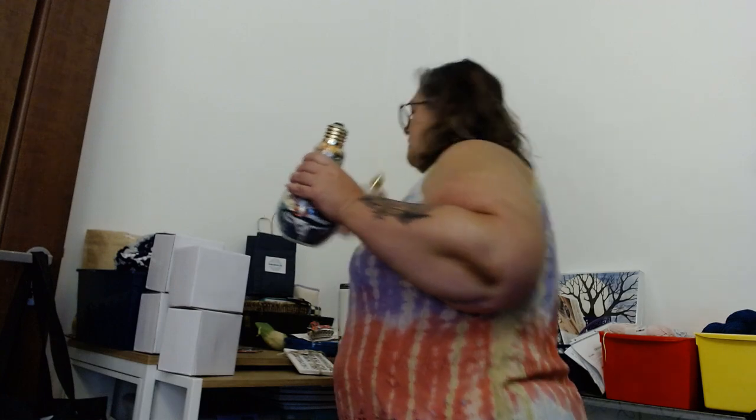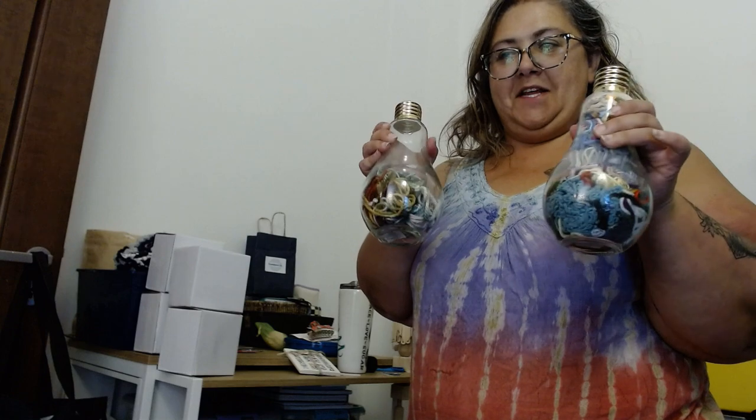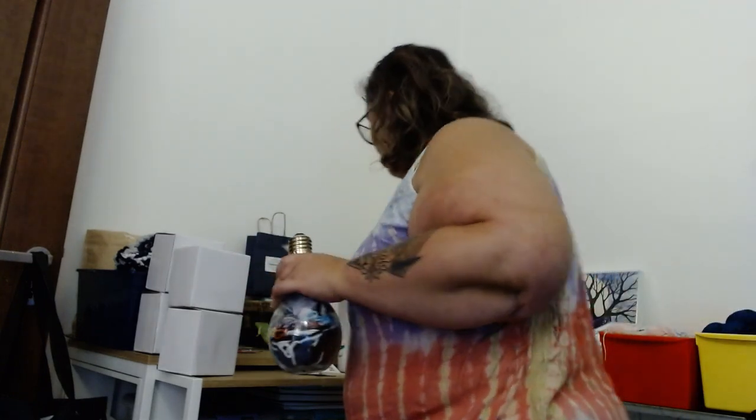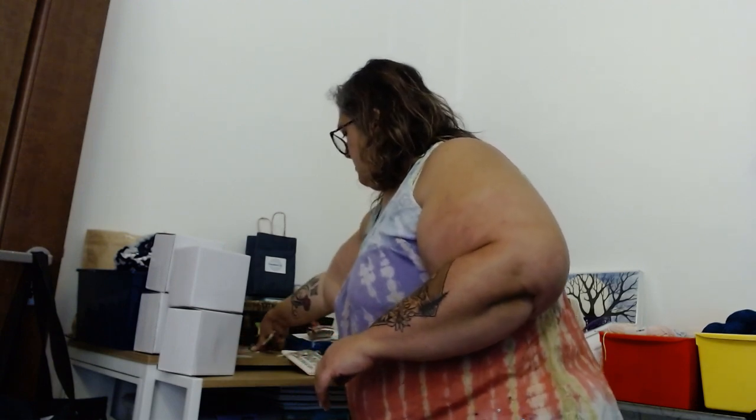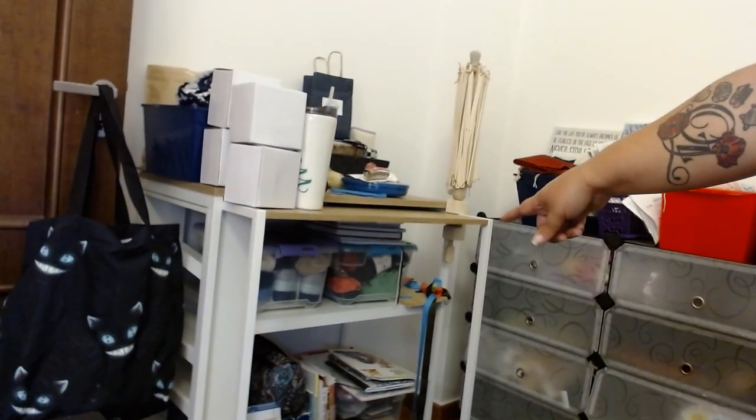So then over here, this container right here has all different manner of buttons in it, and I got that at Hobby Lobby a long time ago. Then there's a basket. And these are my light bulb jars that I was telling you guys about — it looks pretty cool, it's got all the yarn in it. I just have a little cube down there that I'm putting trash in, and then I still have the mini cakes and stuff down here, and books and things that I have to sort through.